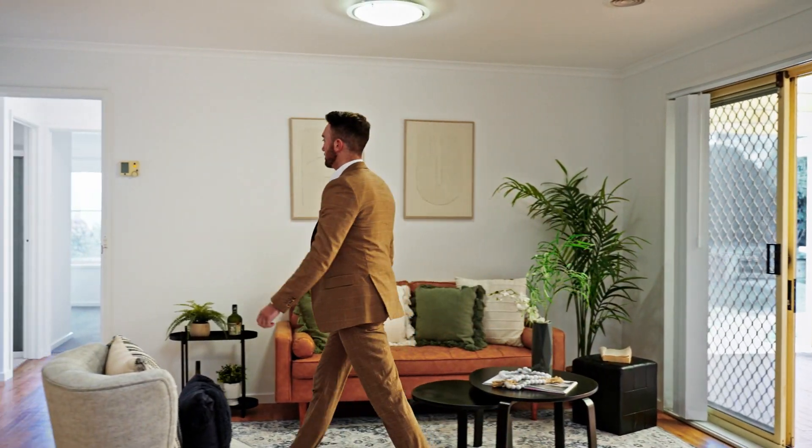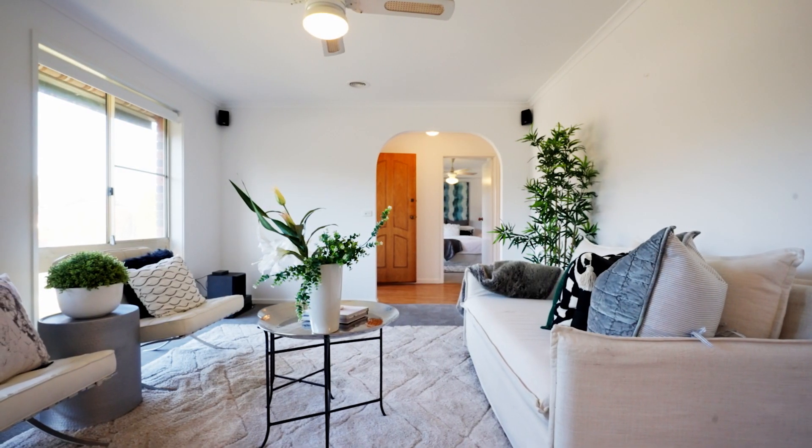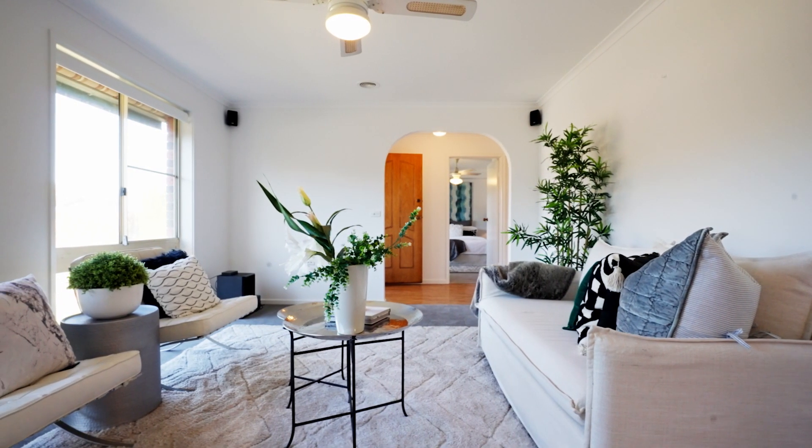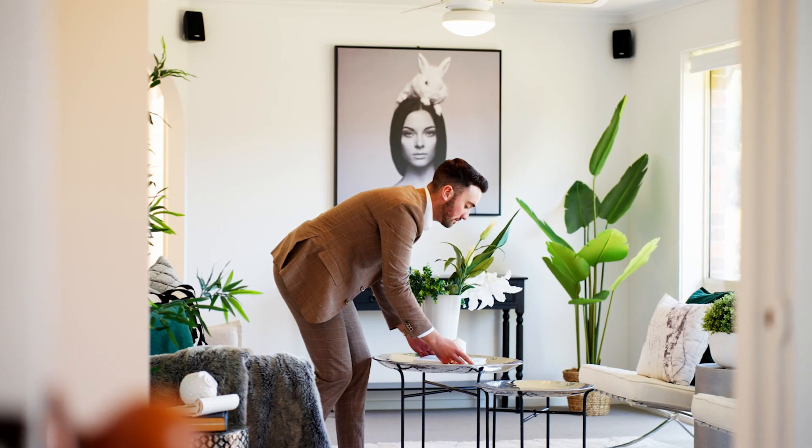At the entry of the home you're greeted by brand new carpeting, newly installed roller blinds, and freshly painted walls, creating an inviting atmosphere from the moment you step inside. The spacious living areas provide the perfect setting for both relaxation and entertaining.